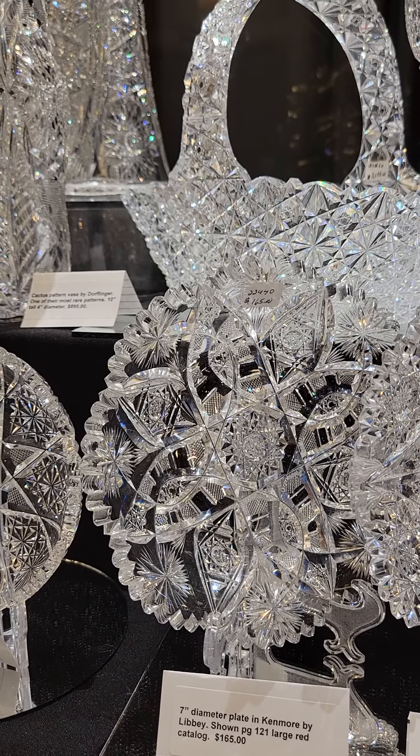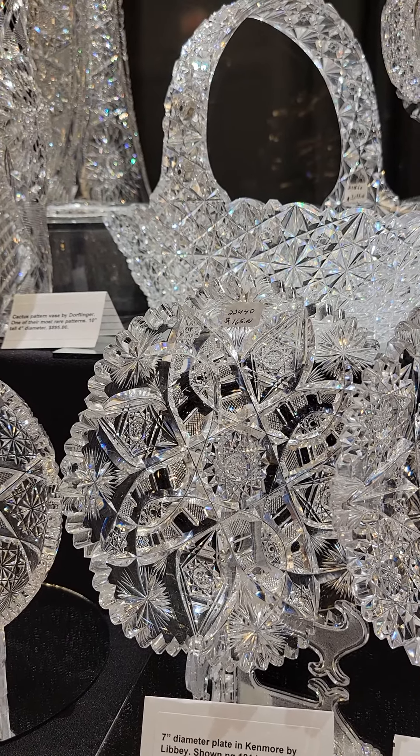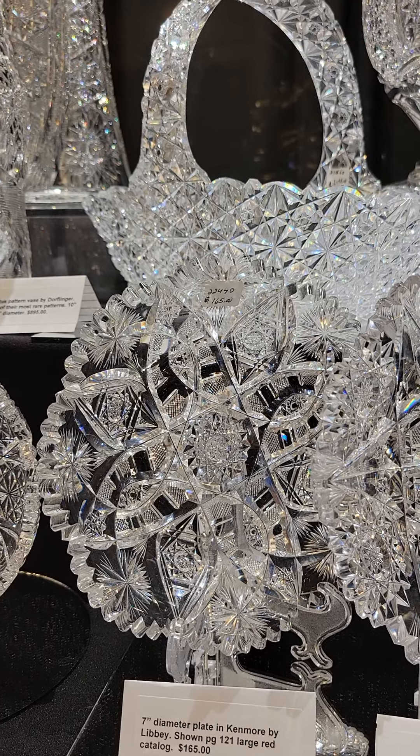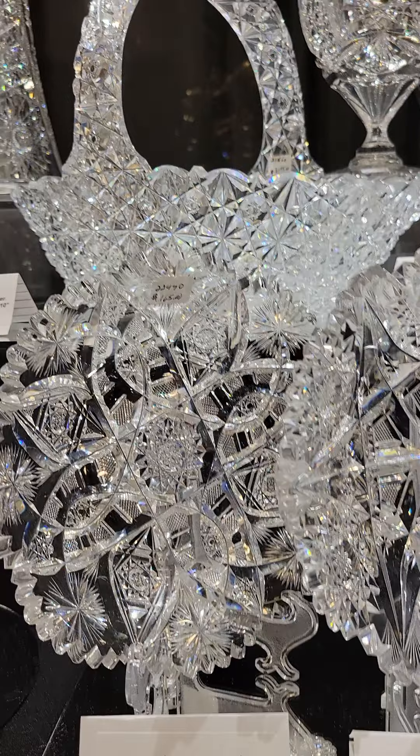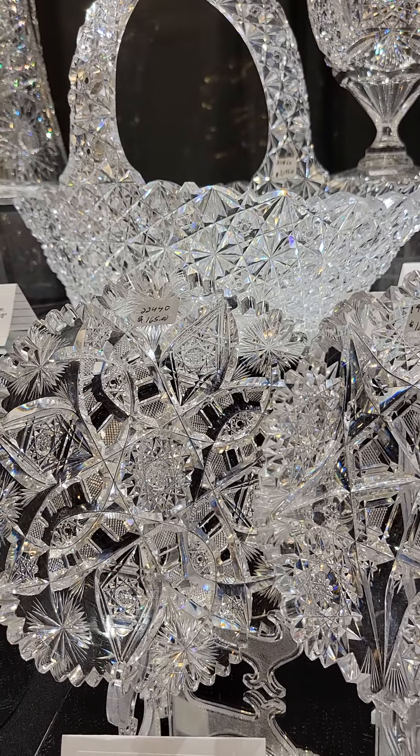For the New Yorkers, we have an Ideal Cut Glass diamond poinsettia 7-inch plate. These are very hard to find. There are three little nicks on the rim — they're very minor — so that's only $95.